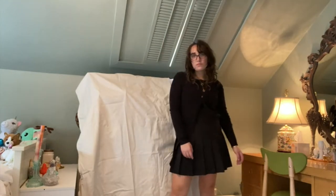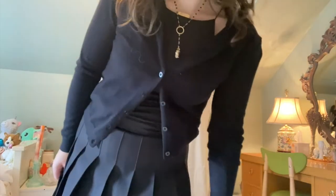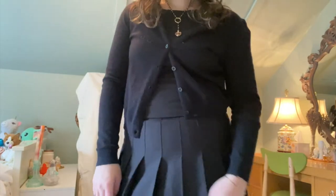This outfit is if you want to feel like a character in 'The Craft.' I'm wearing my LA Apparel pleated tennis skirt, which is so back-to-school vibes, my little Mary Janes, a black top, black sweater, and this cute necklace from Vanessa Mooney.